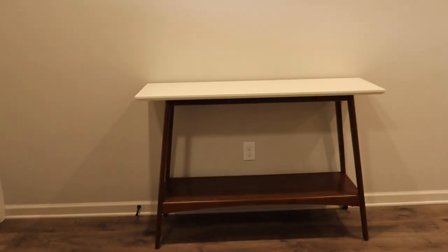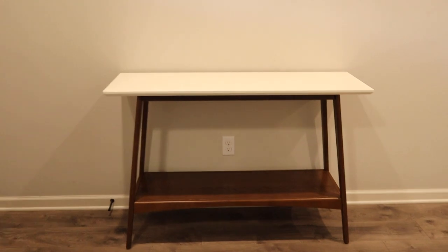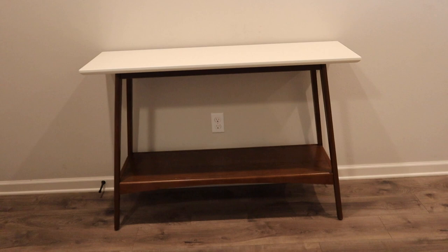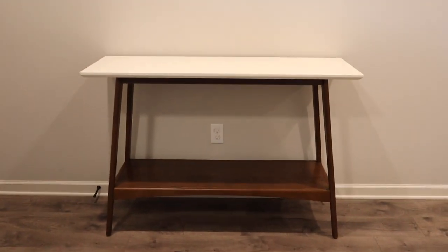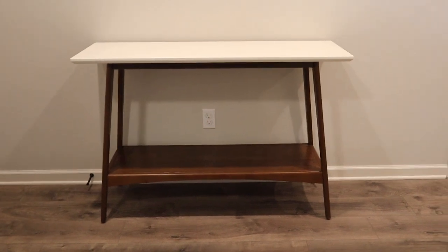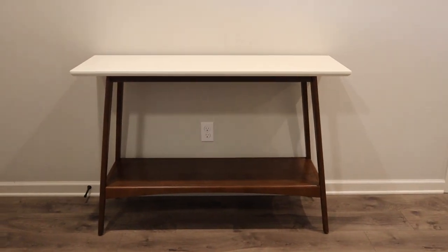So far we got this entryway table from Wayfair — I really like it, it's wood with white. On that shelf I'm going to put some decor stuff; I'm not entirely sure yet. In the meantime this is all we have for now. I'm going to look for a rug and then figure out all the decor items.